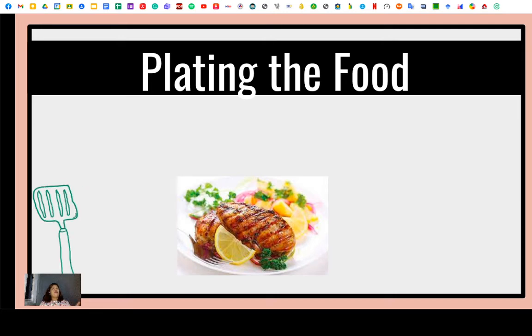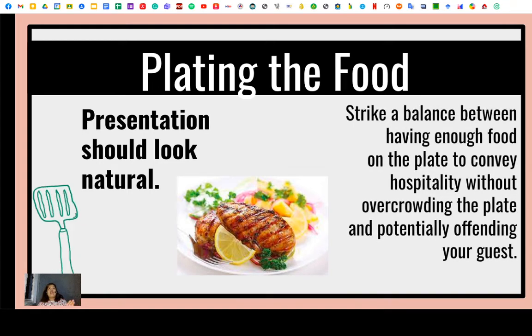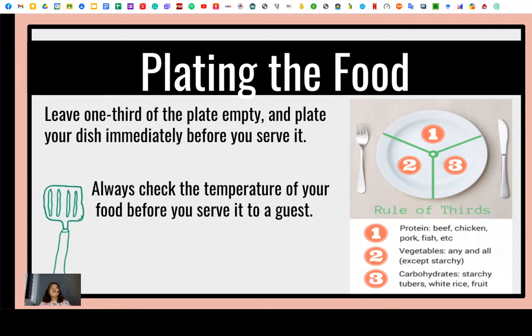When it comes to plating the food, the presentation must feel natural — everything on the plate should feel as though it is meant to be exactly where it is. You need to strike a balance between having enough food on the plate to convey hospitality without overcrowding the plate, as that might also offend your guest. Leave one-third of the plate empty and plate your dish immediately before you serve it. Hot food should be hot and cold food should be cold — always check the temperature of your food before serving.